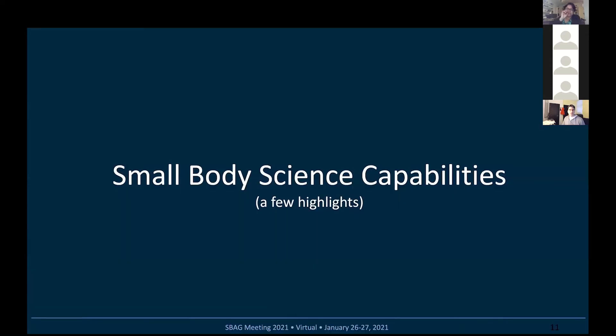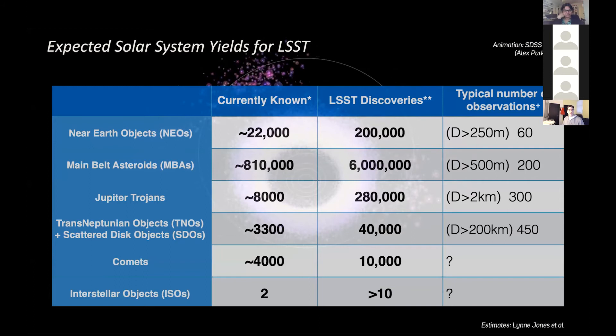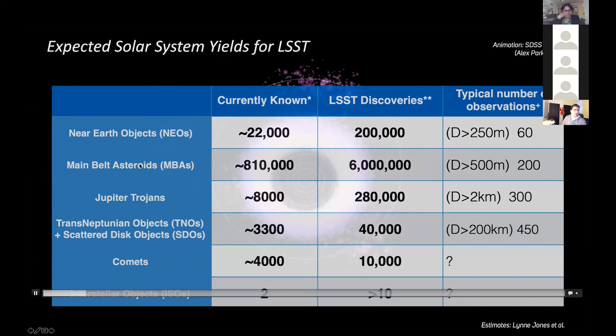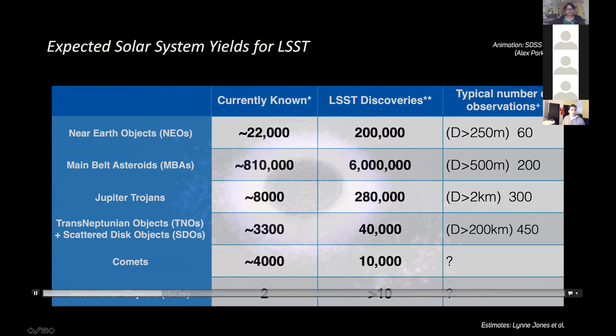Let me talk a little about what to expect from the point of view of science. I think of LSST as both a discovery and characterization machine. The number of known main belt asteroids is on the order of a million, and the number of known TNOs is about 4,000. The number of discoveries is going to go up by factors of five to 40 — a factor of five in main belt asteroids, and 35 to 40 for Jupiter Trojans and so forth.